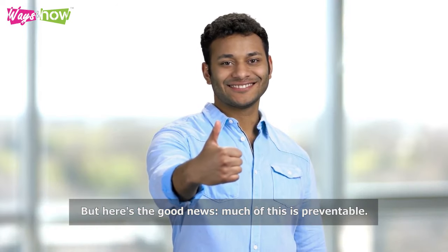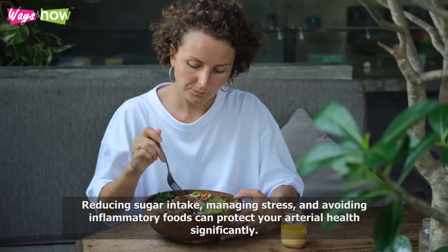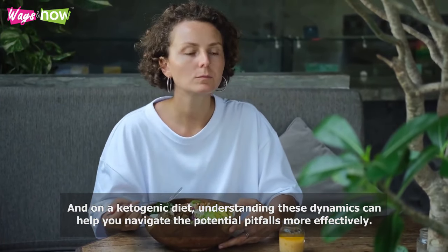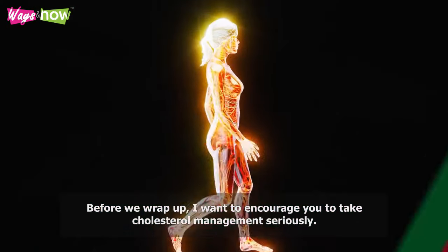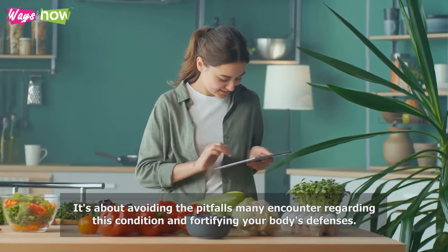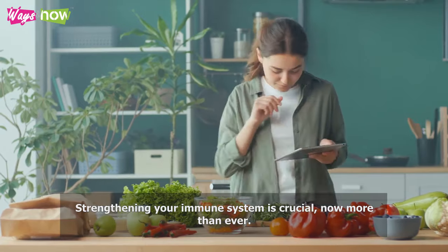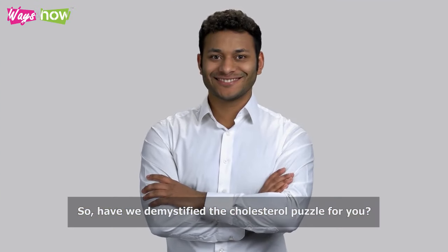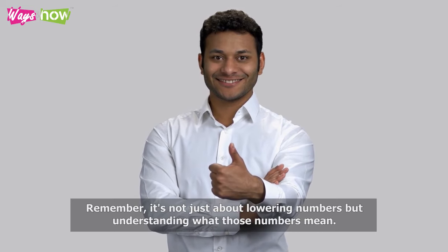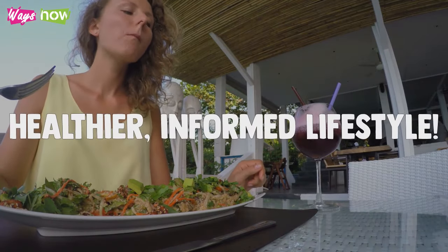But here's the good news: much of this is preventable. Reducing sugar intake, managing stress, and avoiding inflammatory foods can protect your arterial health significantly. And on a ketogenic diet, understanding these dynamics can help you navigate the potential pitfalls more effectively. Remember, it's not just about lowering numbers, but understanding what those numbers mean. Thank you for watching, and until next time, keep striving for a healthier, informed lifestyle.